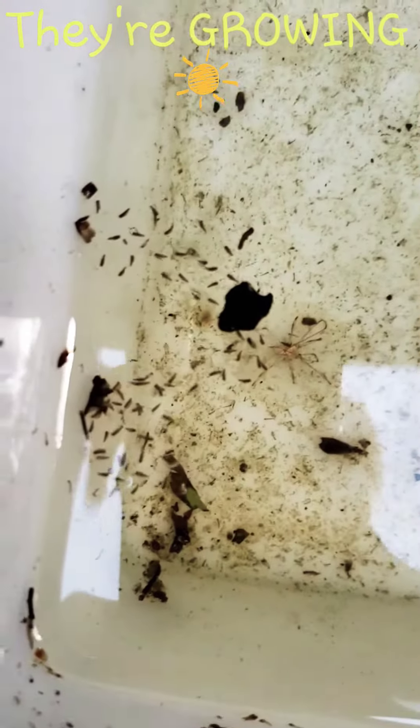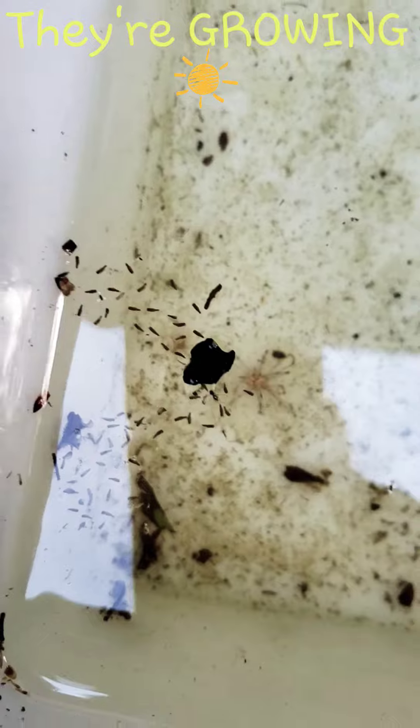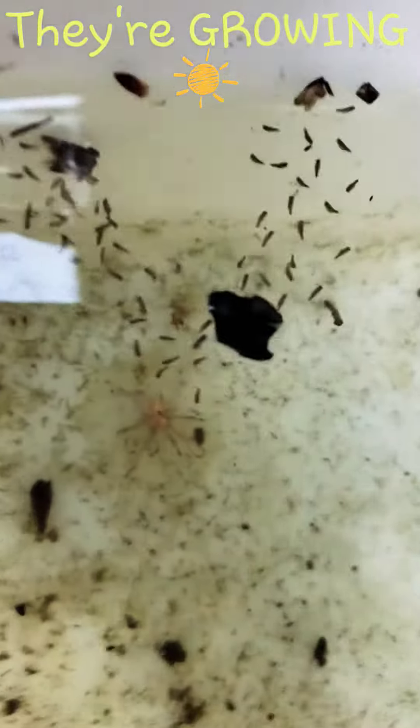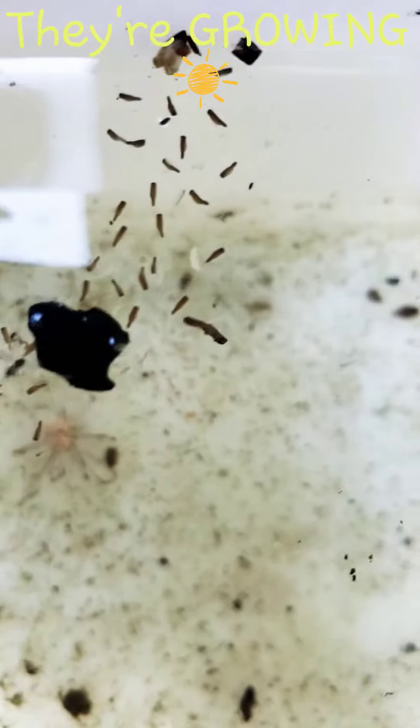It is about to rain, so I'm going to go ahead and partially cover this so they don't overflow — like we had talked about. But you see them? Yeah, they're so little.